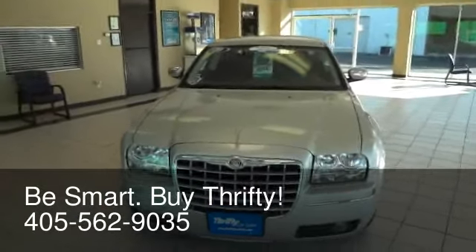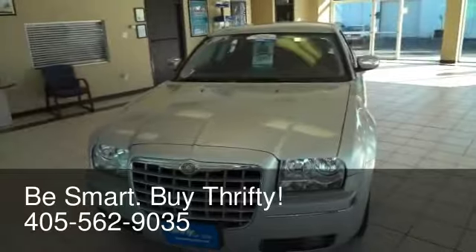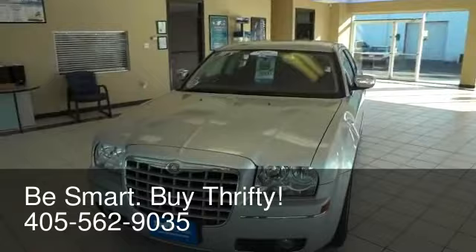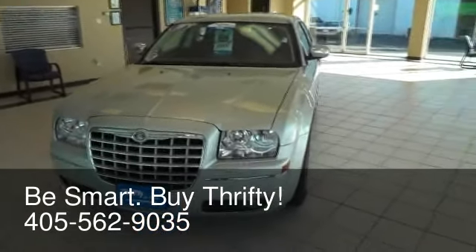The Chrysler 300 is the most awarded new car in history. This Touring Edition has a 3.5 liter high output V6 engine which produces 250 horsepower, 250 pound feet of torque, and achieves fuel economy ratings of 25 miles per gallon on the highway.